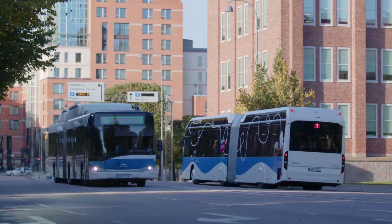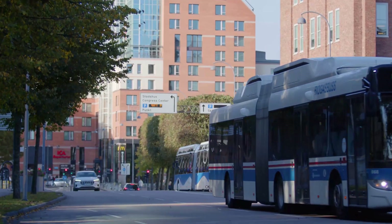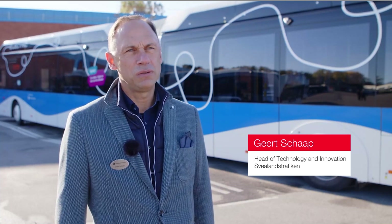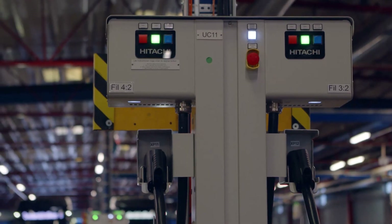In Västerås, Sweden, this game-changing technology is already making an impact. Here in Västerås, we had a big need to shift new buses in, so there we decided to start our electrification journey.